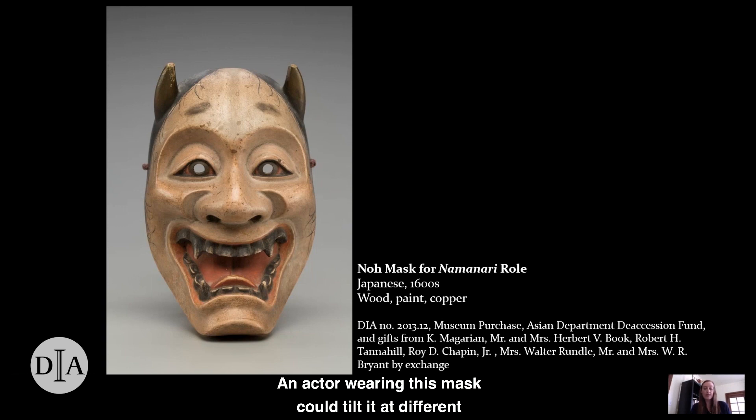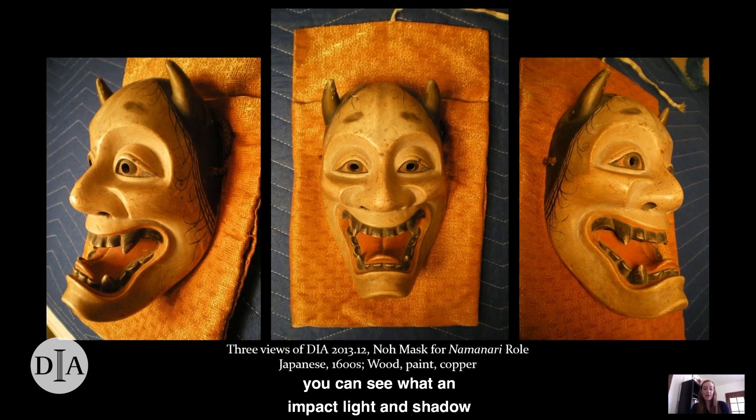An actor wearing this mask could tilt it at different angles to create subtly different expressions, some of them especially menacing or spooky. Here are some photos of the mask in a different light — you can see what an impact light and shadow have on its appearance. You can also see the delicately painted hair in the profile shots, and there's a subtle gleam on the horns, eyes, teeth, and fangs, because these elements are lined in copper. Just imagine the effect these metallic elements would have on a stage lit by candles and lanterns — they enhance the mask's already dramatic appearance. The cloth shown in these photos is used to wrap the mask when it's not in use. Masks are the most precious items of no theater and are treated with great respect, being handled and stored with the utmost care.